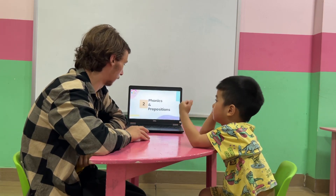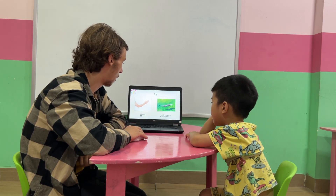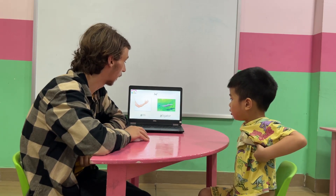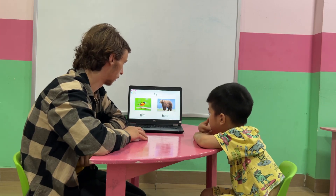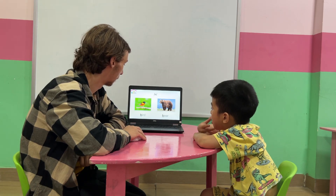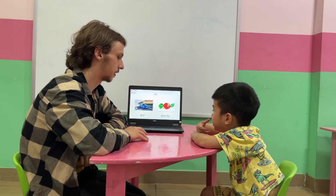Okay, good job! Let's continue on with phonics and our prepositions. We have letter A - A is for alligator, alligator. Nice job, very very good. We have letter B - B is for B. Nice, very good work. We have letter C - C.